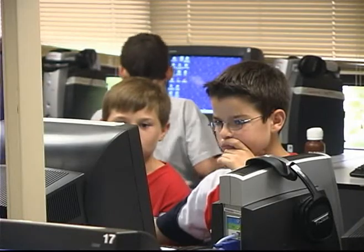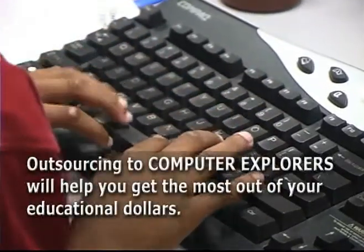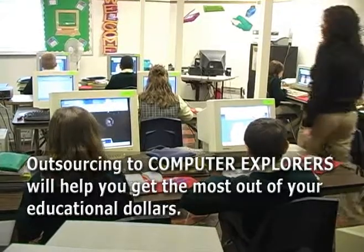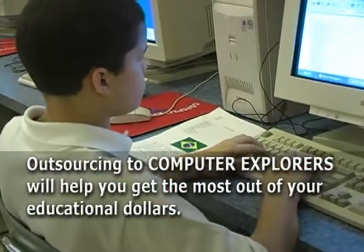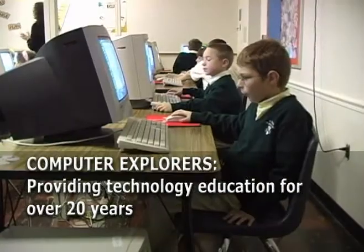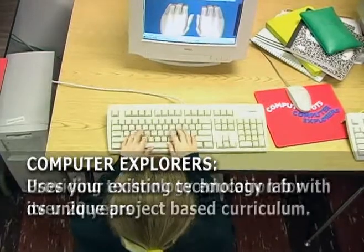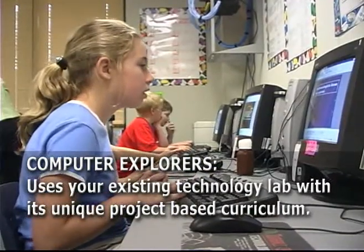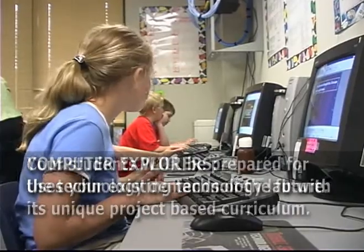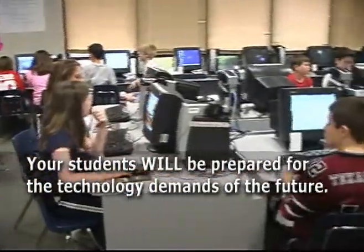How far can you stretch your technology dollar before it snaps? Outsourcing to Computer Explorers will help you get the most out of your educational dollars. Computer Explorers has been providing technology education for over 20 years and uses your existing technology lab with its unique project-based curriculum. Your students will be prepared for the technology demands of the future.